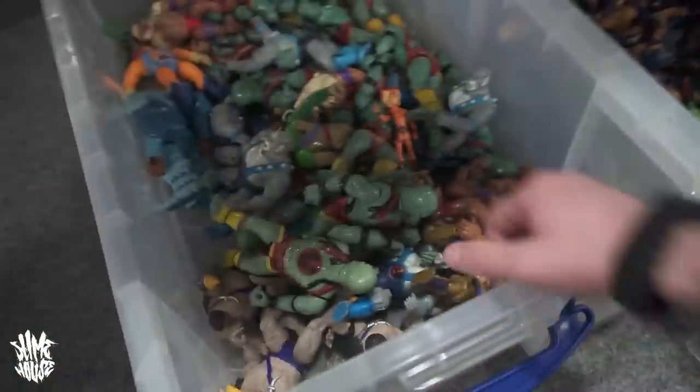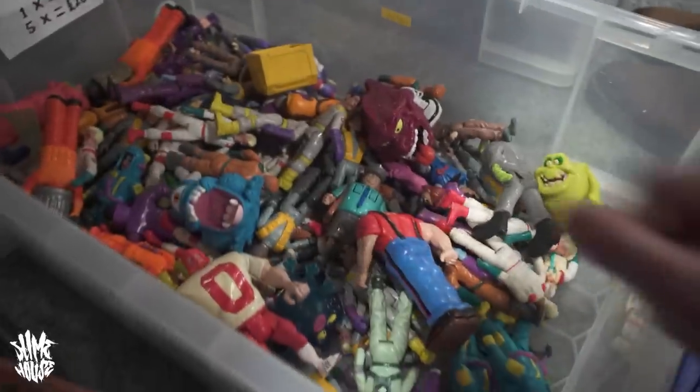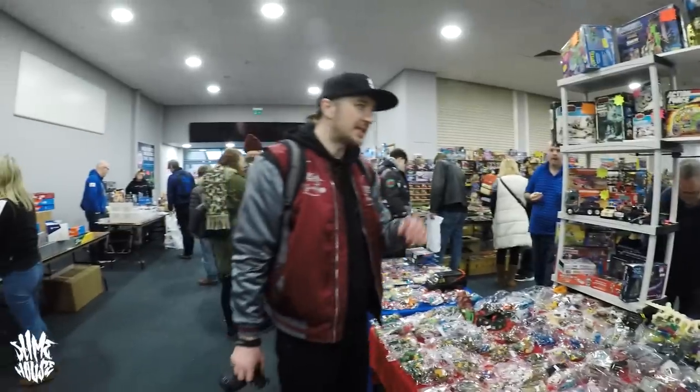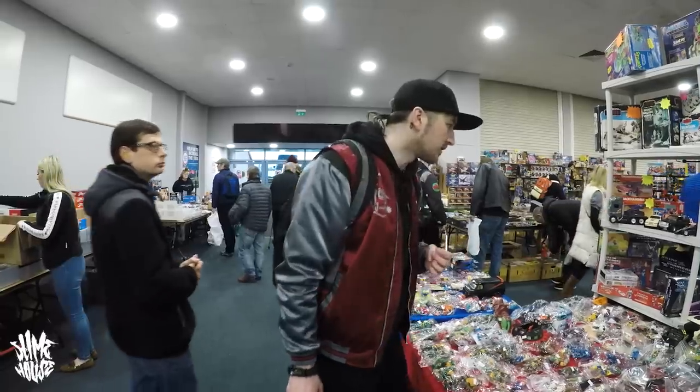Spotted some Playmates ThunderCats for a fiver, and there's a Ghostbusters stall over here too. Compared to the NEC, a smaller fair like this is a bit less overwhelming — there aren't as many stalls, so you can have a better look for stuff.